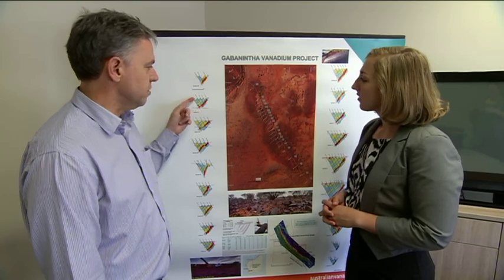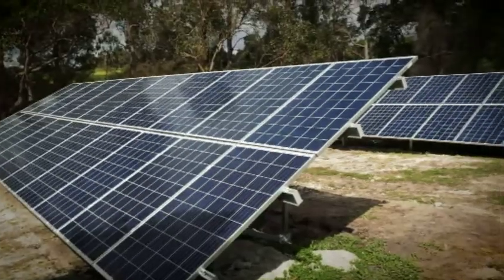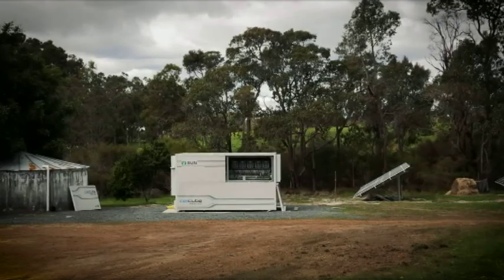Australian Vanadium Limited has started importing the batteries for the local market. The commercial lithium battery may have a life of between five and eight years, whereas a vanadium flow battery may have a life of about 20 years. The drawback to vanadium batteries is the expense, given the electrolyte fluid has to be imported from overseas.